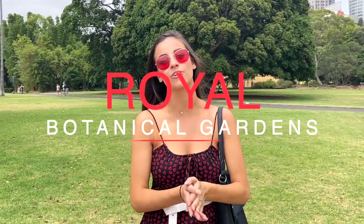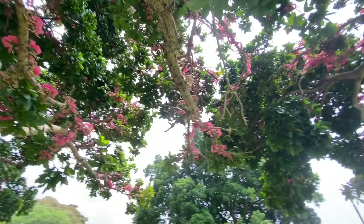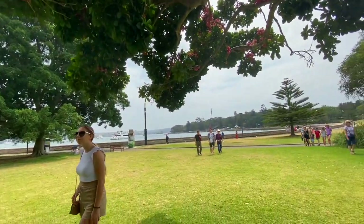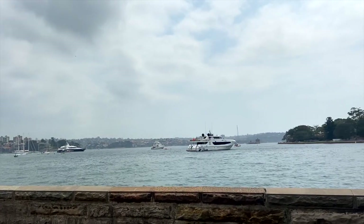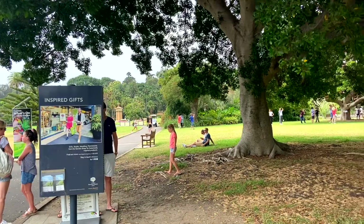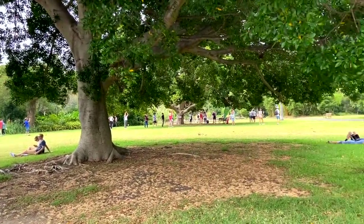Right now we are at the Royal Botanical Gardens, which is right by Sydney Harbor, by the bridge and by the Opera House. Incredible views, amazing different species of plants and wildlife. You have to check it out when you're here in Sydney. The Botanical Gardens are free and you can walk along this path right by the water, go to the Opera House and the bridge. It only takes about 10 minutes and it's a cute little thing to do in the morning.